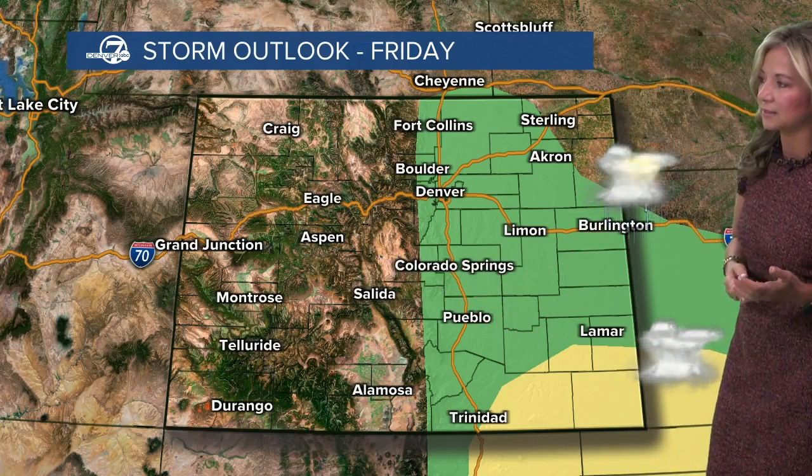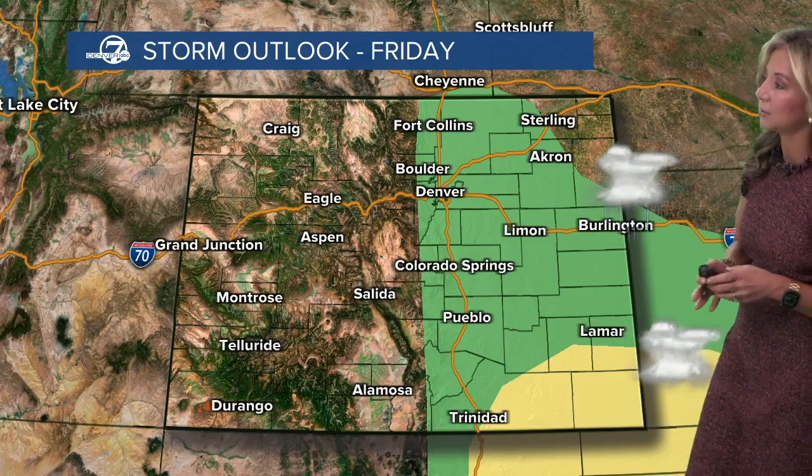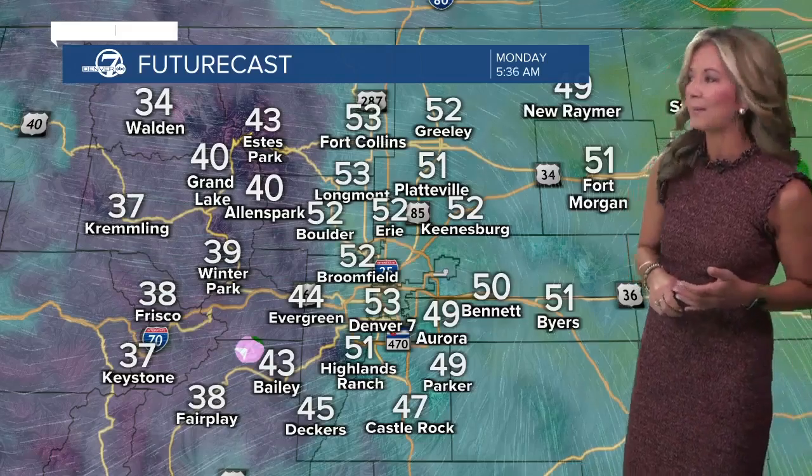Still some rain showers south and east of us. They're along I-70 into Burlington — some wet roads. That's going to be one of the spots, including all the areas here in green, where we have that risk for a few severe storms. We'll be tracking likely some severe thunderstorm warnings that will pop up this afternoon.